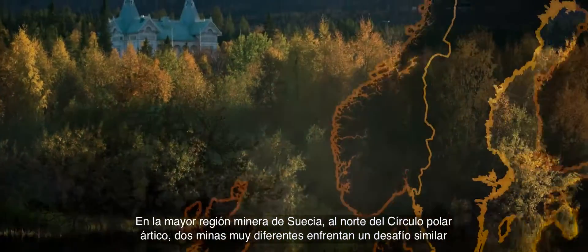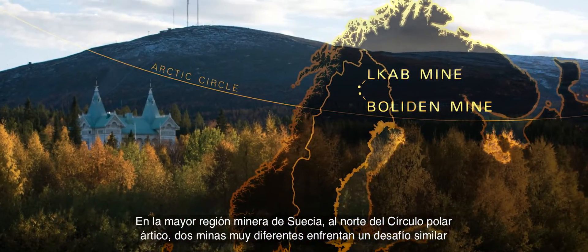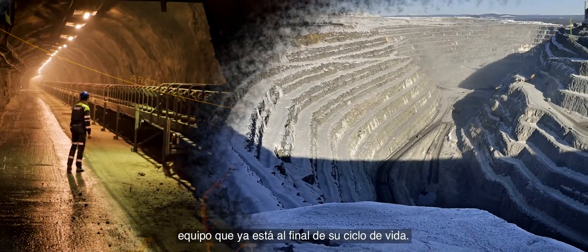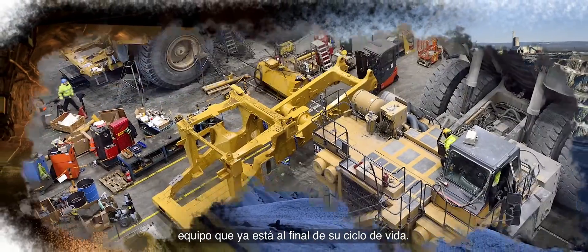In Sweden's major mineral region, north of the Arctic Circle, two very different mines faced a similar challenge: equipment that was nearing the end of its life cycle.